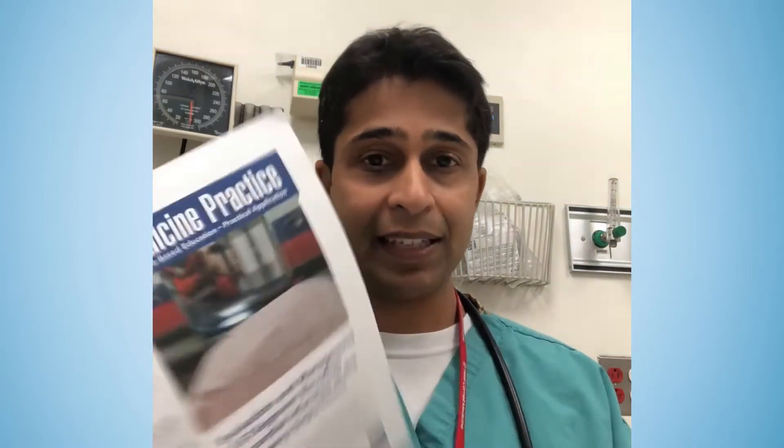Here's another one — this is ST elevation in the ED, something that we need to be really comfortable with as emergency physicians. These publications not only give you foundational information, but they really get to what you as an emergency physician practicing in a community or academic center need to know. The other nice thing is they're really up to date — this even has a section under controversies and cutting edge on managing STEMI during the COVID-19 pandemic. Where else are you going to get things like this that show up at your door?